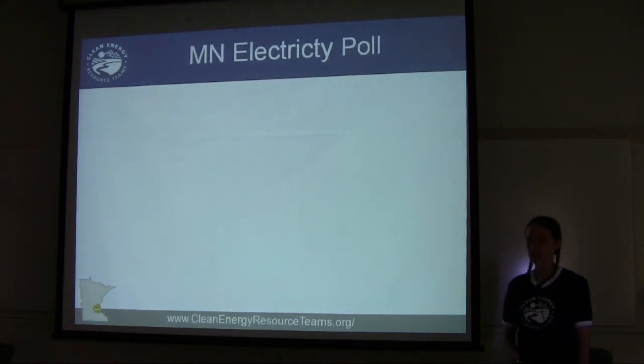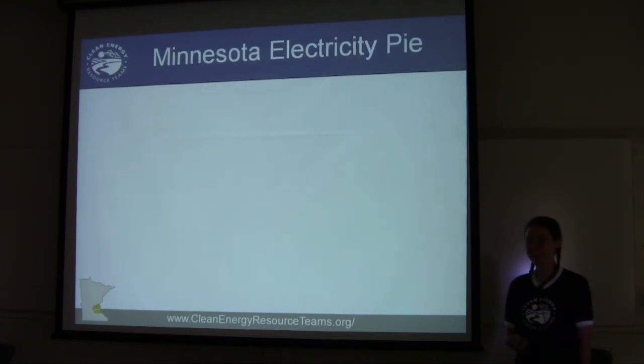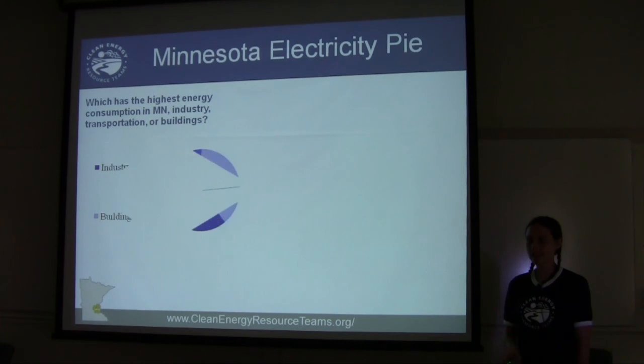First, the Minnesota electricity pie. What sectors consume the most energy in Minnesota — industry, transportation, or buildings? Since the majority of this presentation has covered building management, you may think that buildings contribute to the highest energy consumption in Minnesota. And you'd be right.